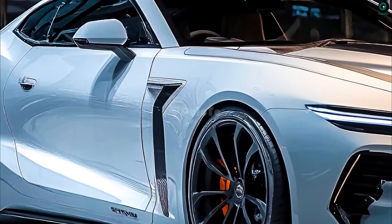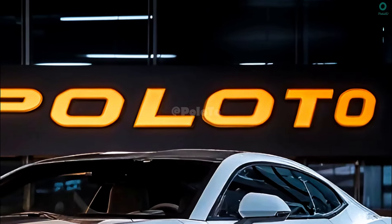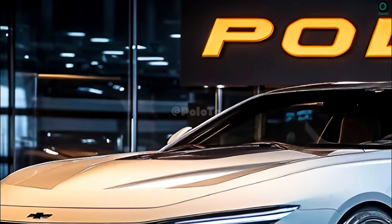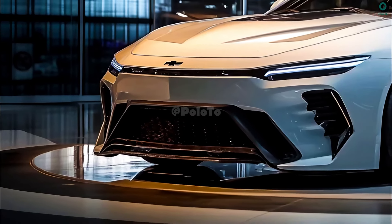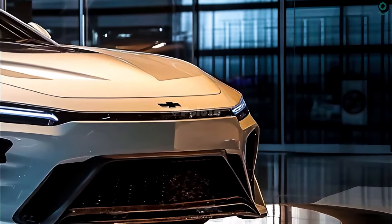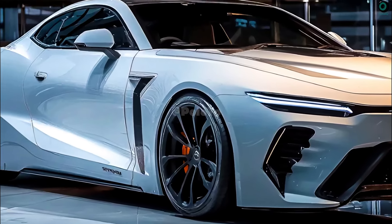After extensive restoration, the vehicle is expected to outperform its competitors and attract significant interest. A tribute to the original model with updated features to suit the modern driver is the design philosophy of the 2025 Chevrolet Nova SS. To provide an aggressive and athletic appearance, the 2025 Nova SS will likely have a wide grille design at the front with the Chevrolet emblem prominently visible in the middle. Efficient headlights with advanced LED technology not only improve visibility but also provide a modern impression.